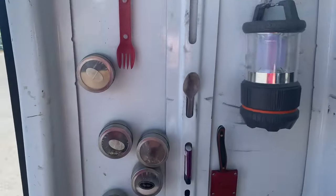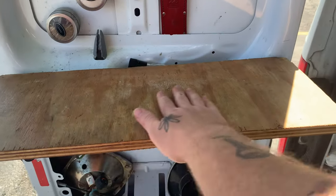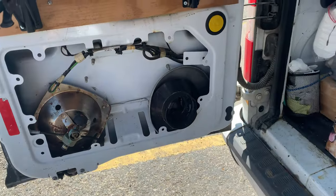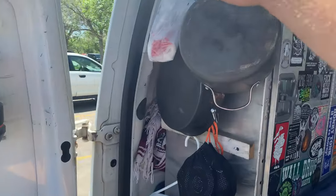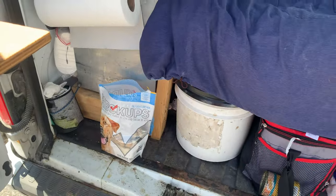So this is the kitchen. You've got your magnetic spices. This table pops up so you can chop your veggies. And then the camp stove goes under there. Pots and pans. And I invented this little paper towel holster. Treats to keep Charlie happy.